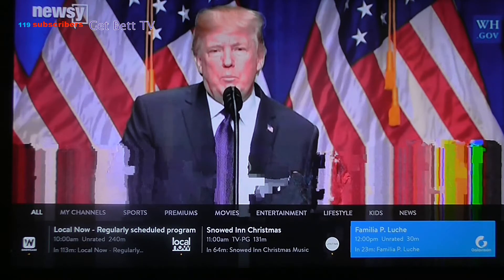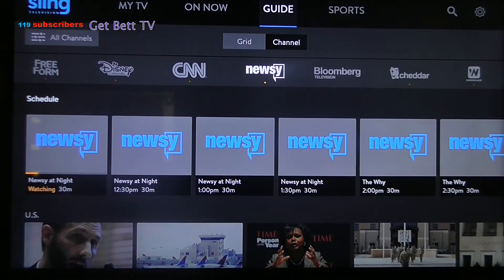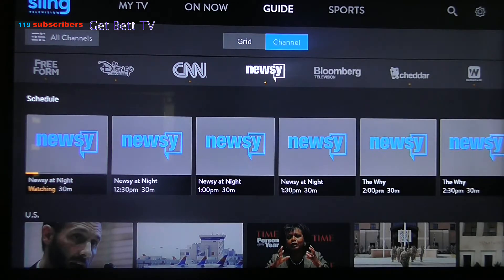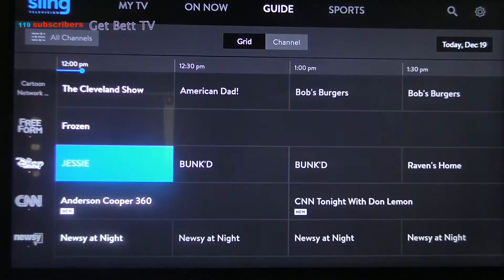Now we'll show you how to get to the guide. Basically, you just hit up twice. When you hit up, depending on whether you want the grid guide or just the channel guide. So we'll show you the grid guide — here it is.